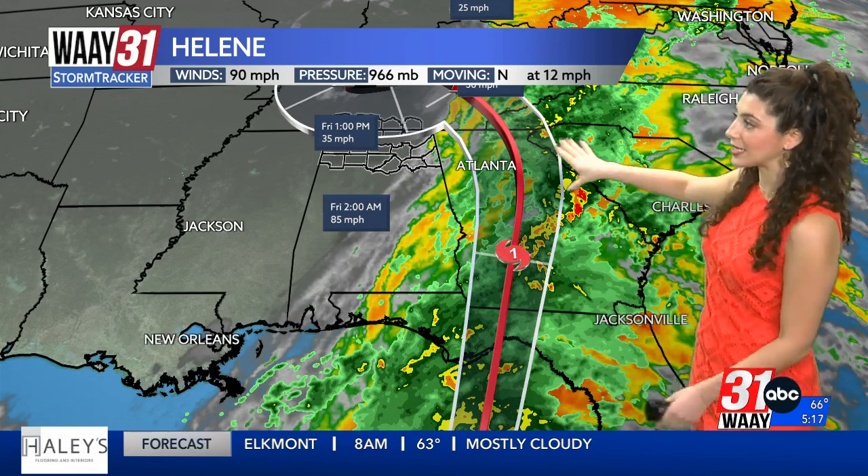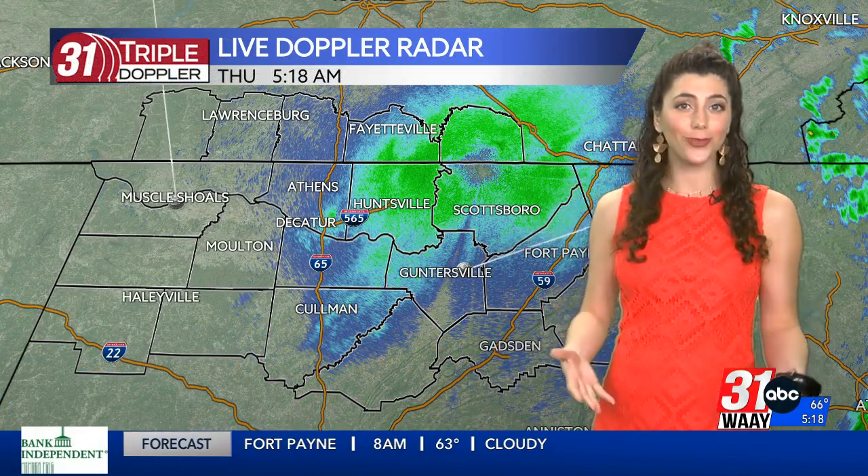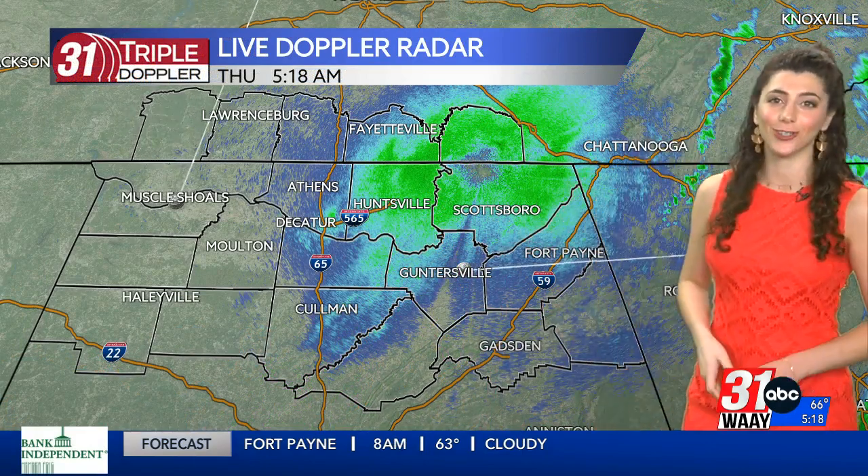Our biggest tornado threat is east in South Carolina. Since we are on the western side of the storm, we're going to see a washout and a whole lot of gusty wind, but our severe weather threat is very low. And that's wonderful news.